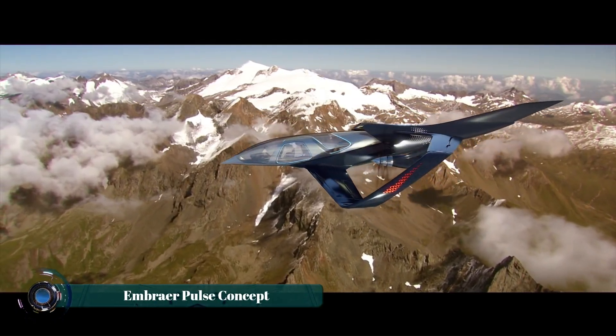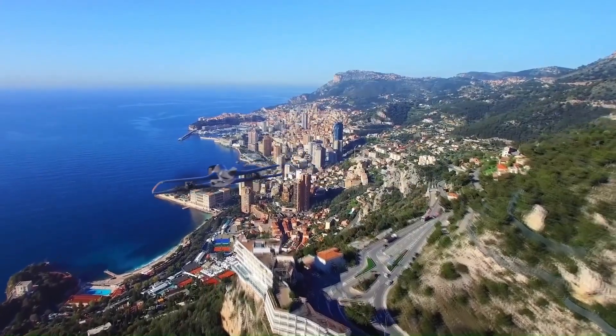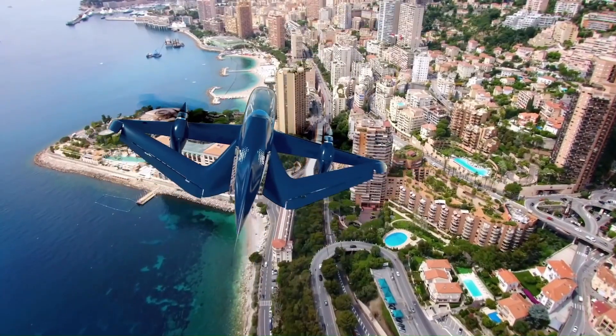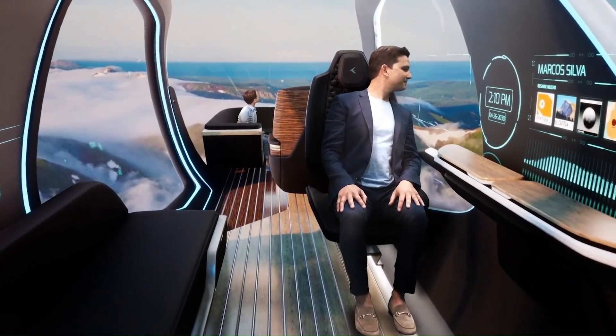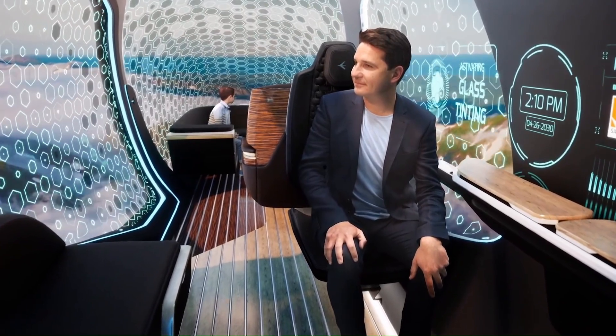The Embraer Pulse concept is a futuristic vision of air travel, where a vertical takeoff and landing VTOL aircraft seamlessly transitions to a self-driving ground vehicle. The aircraft features a detachable passenger pod that acts as a cocoon, providing a luxurious and private travel experience.